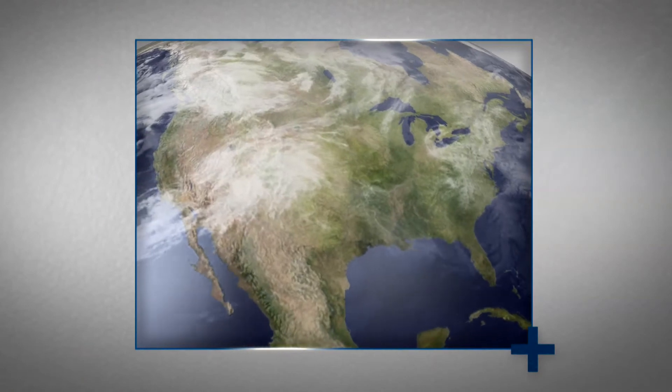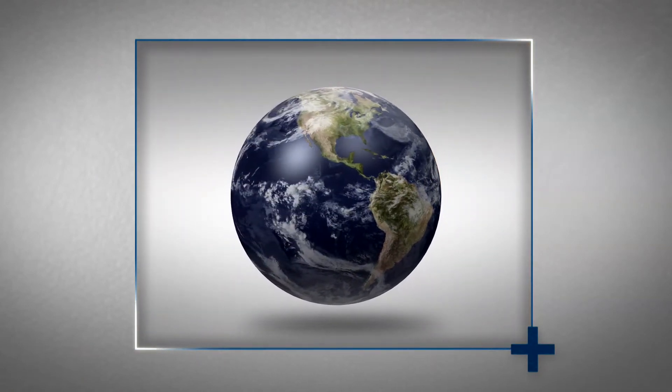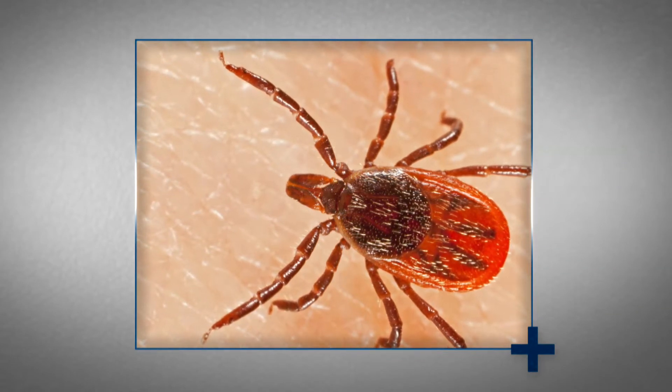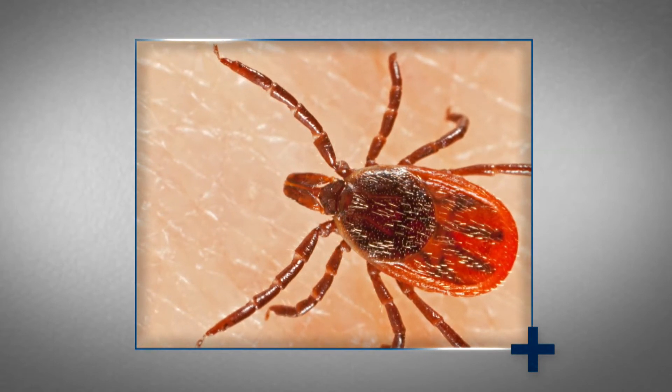There are hundreds of tick species in the world that are capable of transmitting more than 65 diseases, including Lyme disease, Rocky Mountain Spotted Fever, Colorado Tick Fever, Babesiosis, Anaplasmosis, Ehrlichiosis, and Tularemia.